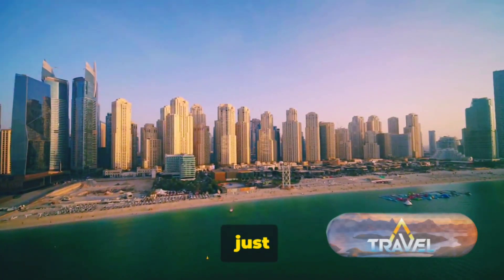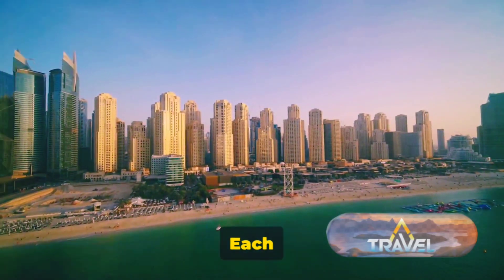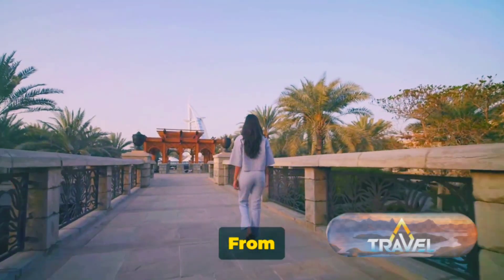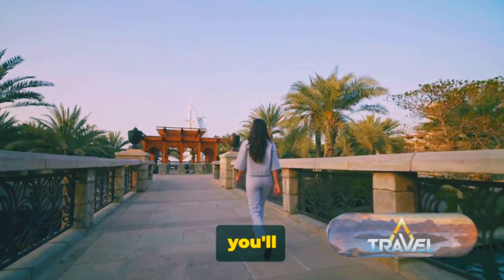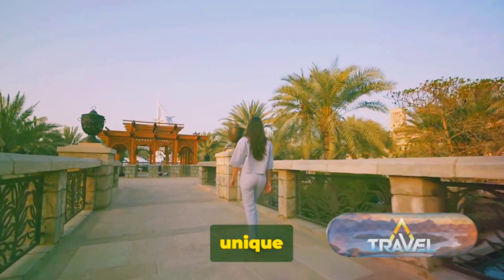But Palm Jumeirah isn't just about luxury resorts — it's also a canvas for stunning architecture. Each villa, each apartment, each hotel on the island is a statement of architectural brilliance. From contemporary to classic, you'll find a diverse range of styles, each contributing to the island's unique skyline.